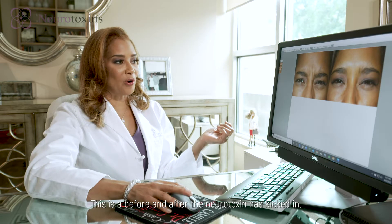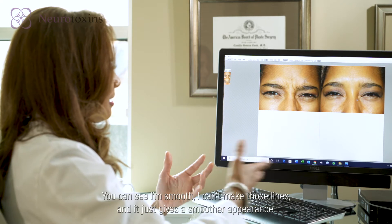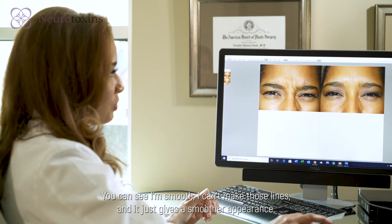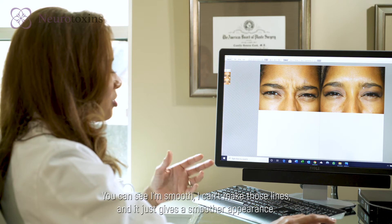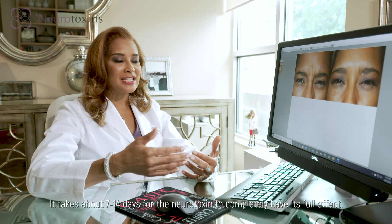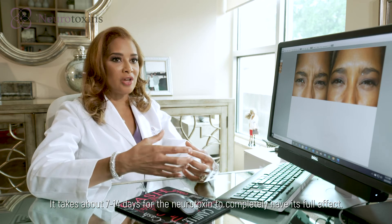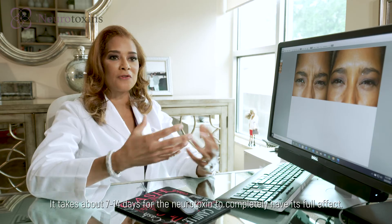This is a before and after the neurotoxin has kicked in. You can see I'm smooth — I can't make those lines. It just gives a smoother appearance.